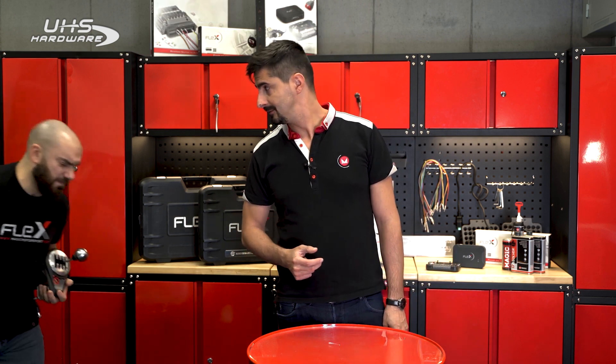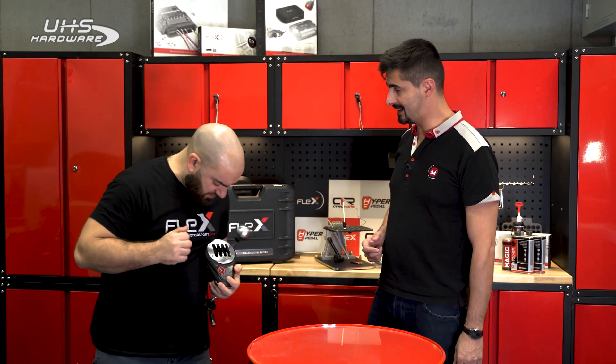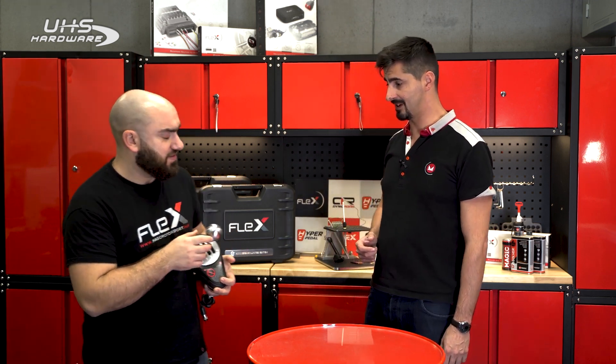Today we're going to discuss automatic transmissions. I have no idea where Benny is. Oh, Benny had a rough night. Yeah, next time choose an automatic car.